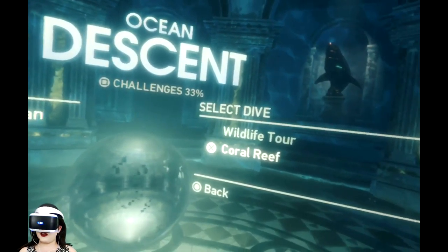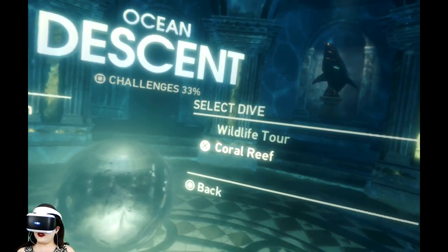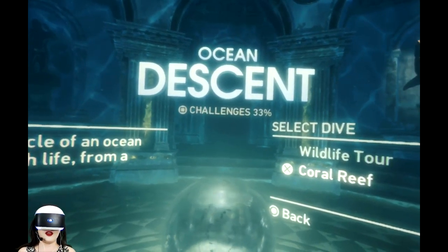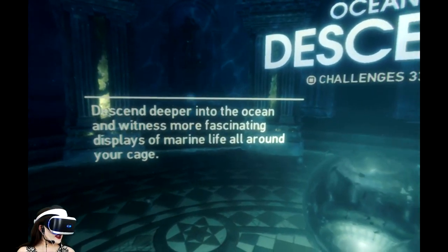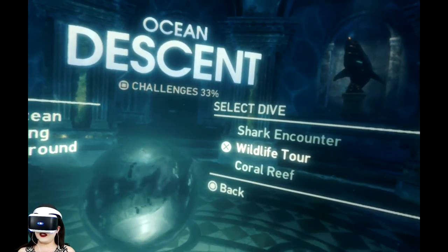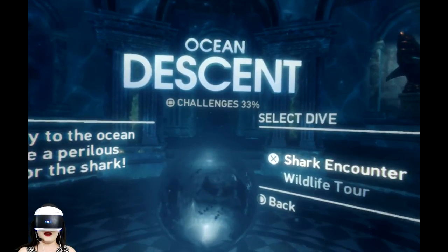There are three different modes here. This one you're just hanging out in one place checking out the beautiful ocean life — this is the mode for people who don't want anything scary. Wildlife Tour is the non-scary mode where you just kind of sink through the ocean and see lots of cool stuff. And this is the narrative mode. Let's go.